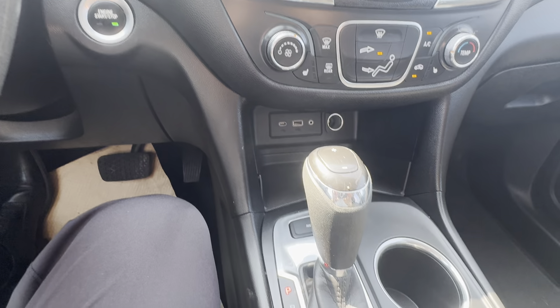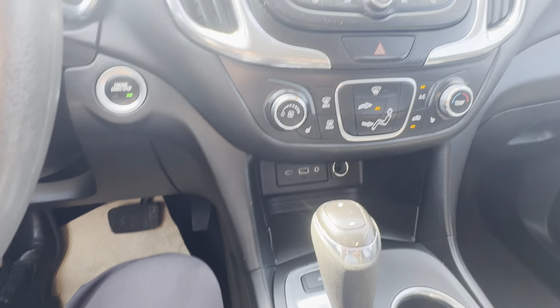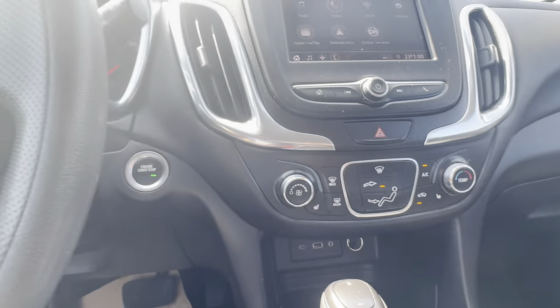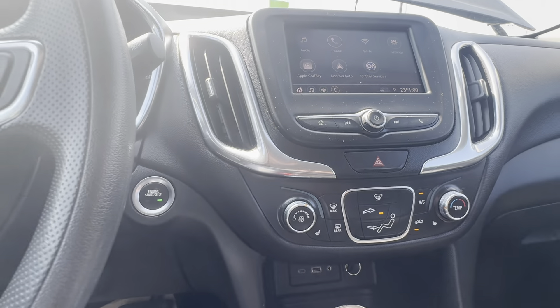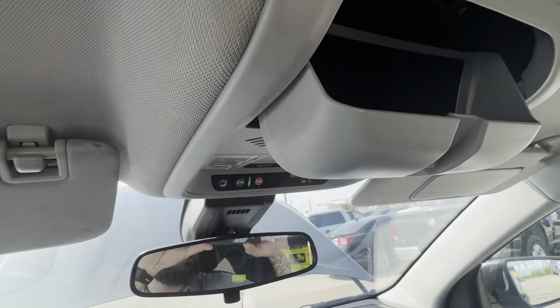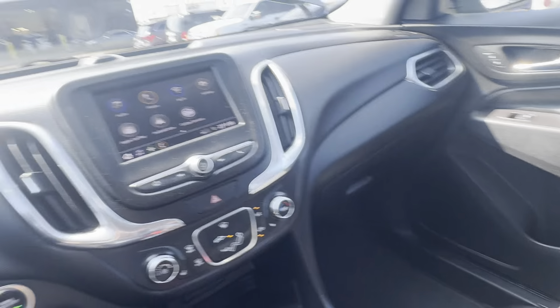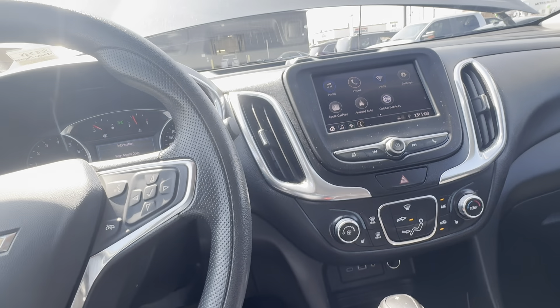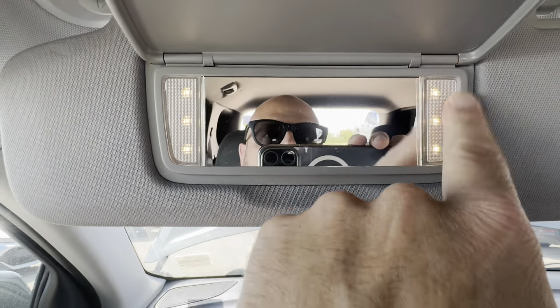You can also shut the AWD off, so in the summertime or when the weather's not bad, you can drive in front-wheel drive and save on gas. You have heated seats, all your heat and air conditioning controls, a sunglass holder, and the vehicle's in really nice condition. It's also got some nice little LED lights.